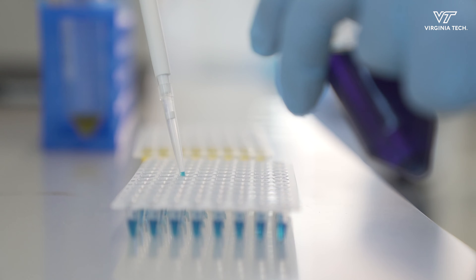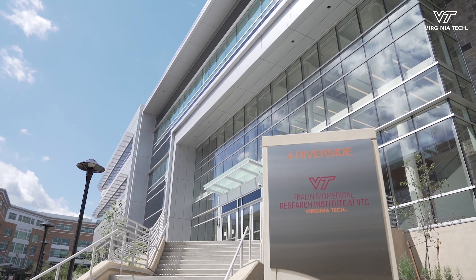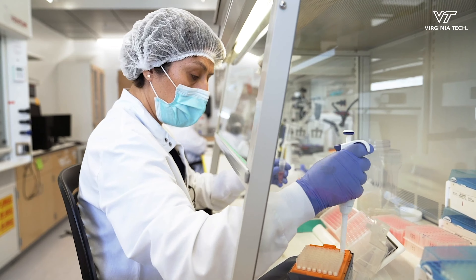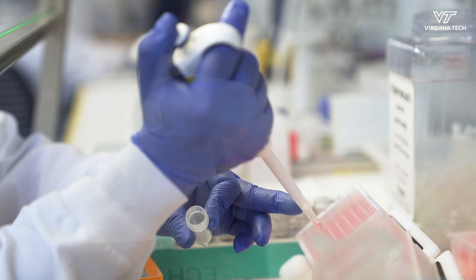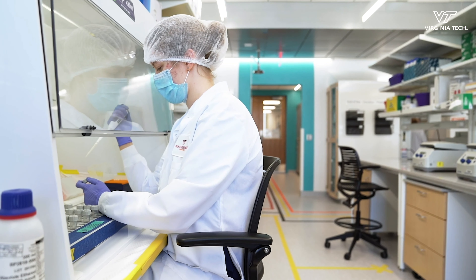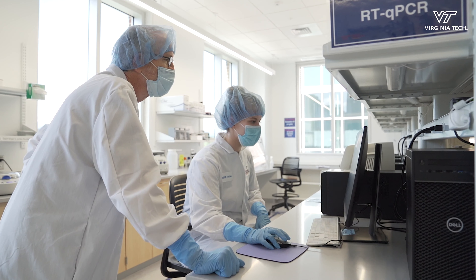Samples are sent to the molecular diagnostics laboratory at the Fralin Biomedical Research Institute for testing. What we do from there is to elute or remove those microorganisms and amplify them for the presence of the virus. The process is different at the beginning from what we used to do for students, staff, faculty, and the general public, but it's essentially the same in terms of amplification, so the detection is equally accurate.